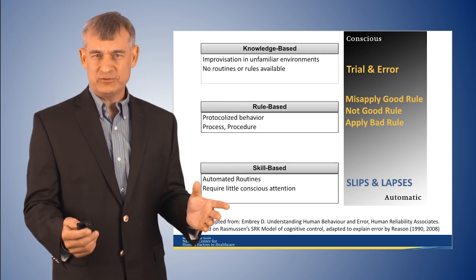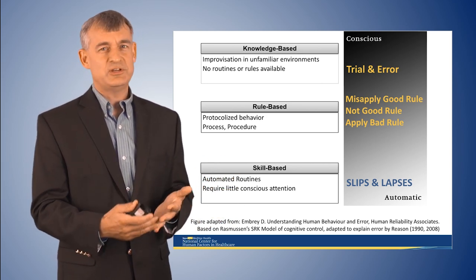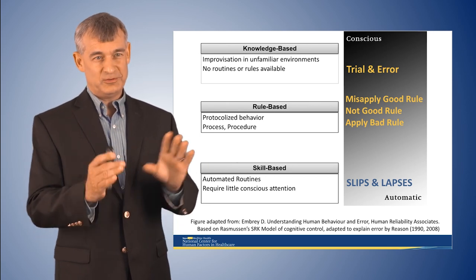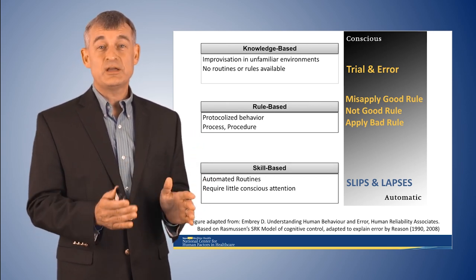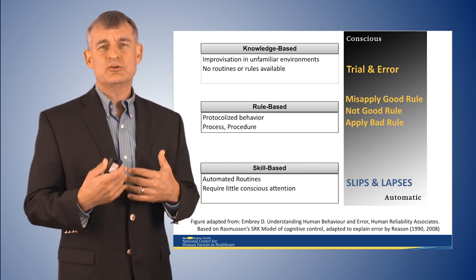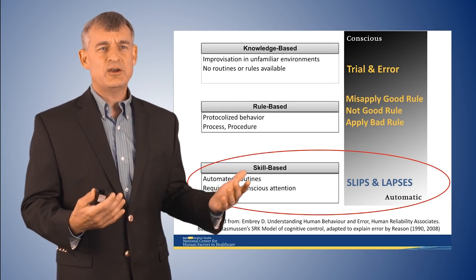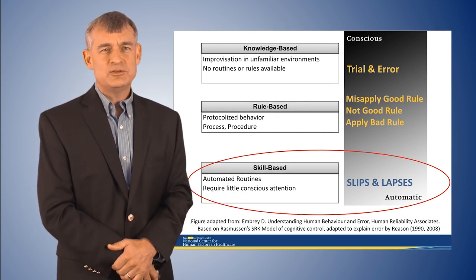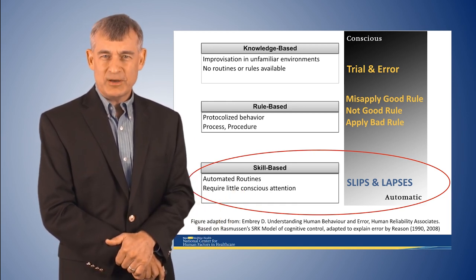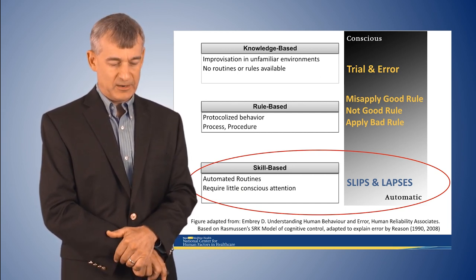In healthcare we tend to think of skills-based as technical skills like IVs and intubation and central lines — but that's not what we're talking about here. Skills-based error is error that happens while you're doing something without thinking about the details of it — what we call automation mode. It's the kind of error that occurs when you get home and, like every day, you put your keys on the counter — but one day you don't, and you lose them. That's a skills-based error.